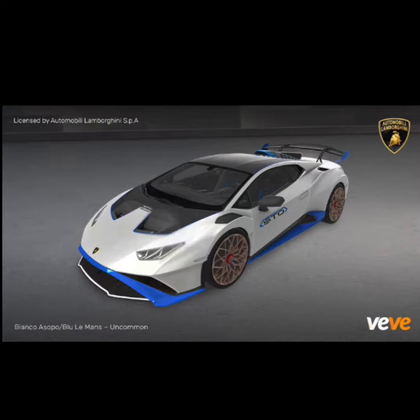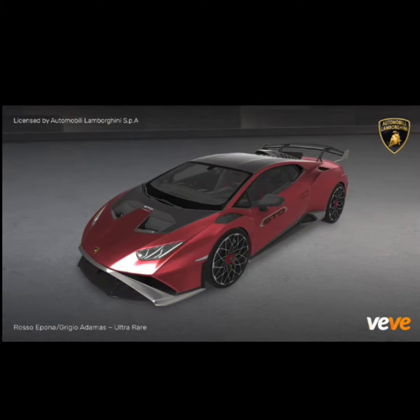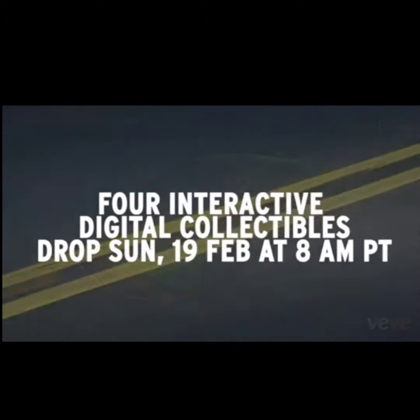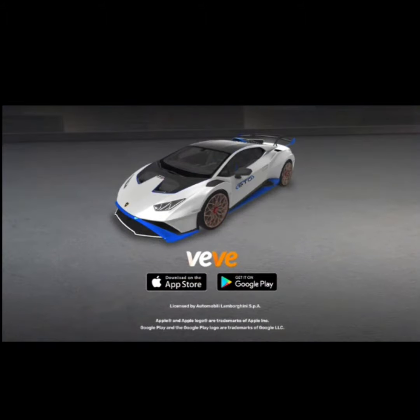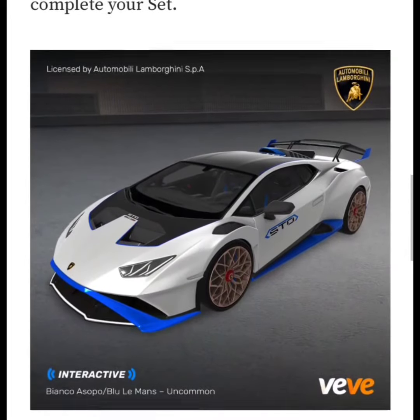I'm not sure if I'm going to go for this drop — it's a little bit pricey for me, especially since I'm not a car guy. But I'll definitely be looking out for deals in the aftermarket to see if I could pick one up, even if it's an Uncommon or something like that. I feel like these are going to do really well when the VVverse comes out.